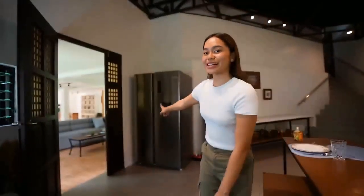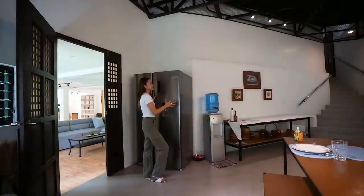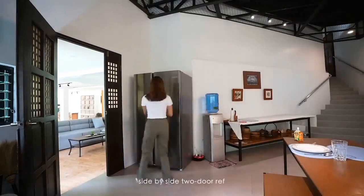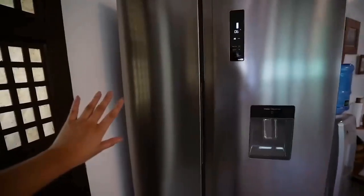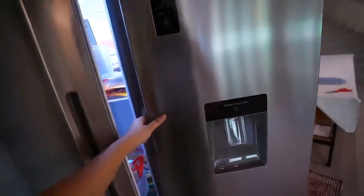Before I cook, I just want to show you guys our new ref. We just got this recently. This one is from Chic and it's so nice because it's a two-door ref, like side by side. This is how the ref looks like — it's a side by side or two-door ref.